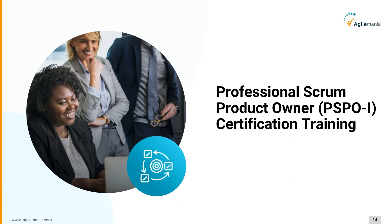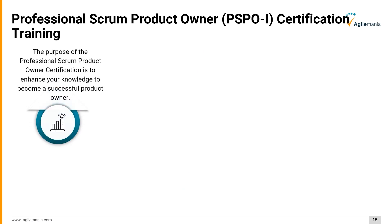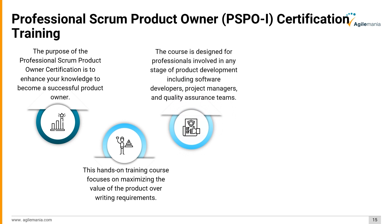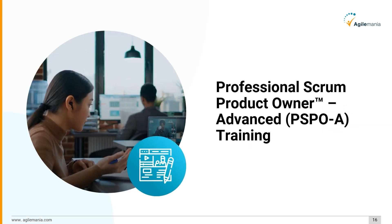The third certification is the Professional Scrum Product Owner (PSPO I) Certification Training. The purpose of this certification is to enhance your knowledge to become a successful product owner. This hands-on training course focuses on maximizing the value of the product. It is designed for professionals involved in any stage of product development, including software developers, project managers, and quality assurance teams, helping them improve their leadership skills and gain a better understanding of building customer-oriented solutions.